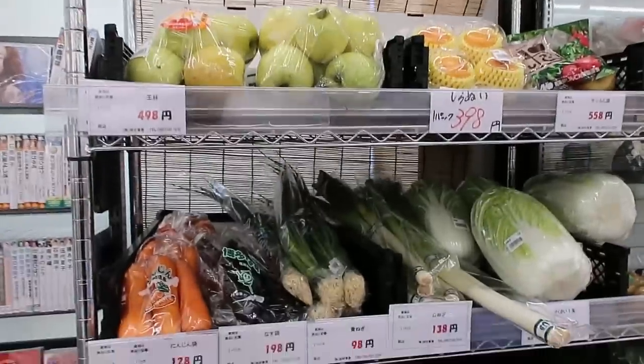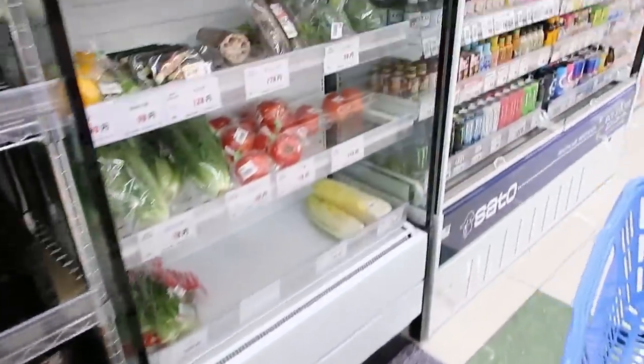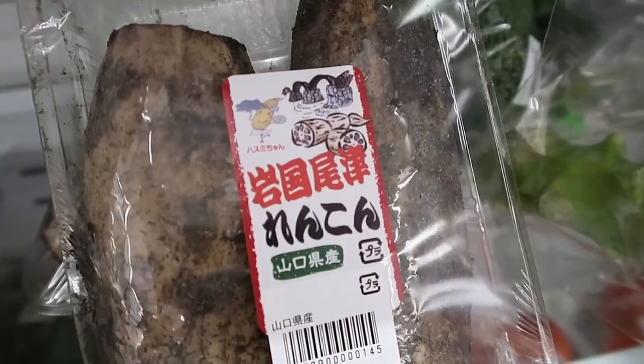They carry local vegetables and fruit here in the very front section. This is a local vegetable that's grown here that we're famous for. That's our local Iwakuni bridge there on the packaging.